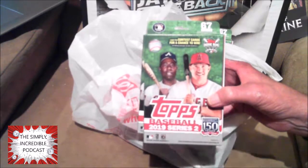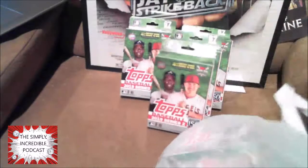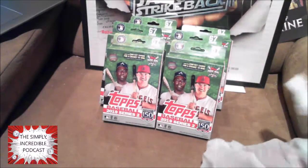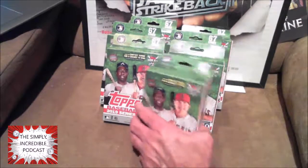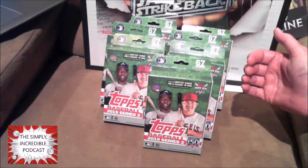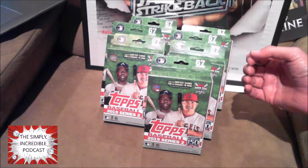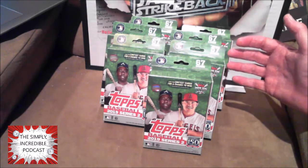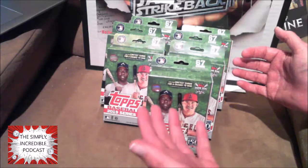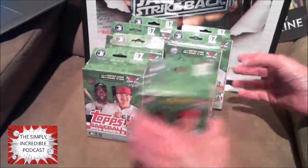They say $9.99 each, but they had them on sale today for $2.97 — that's a third of the normal price. So I grabbed a few of these, trying to get that Alonzo rookie, trying to get some of the short print cards, maybe an autograph. Autographs are probably not going to happen, relics probably not going to happen.